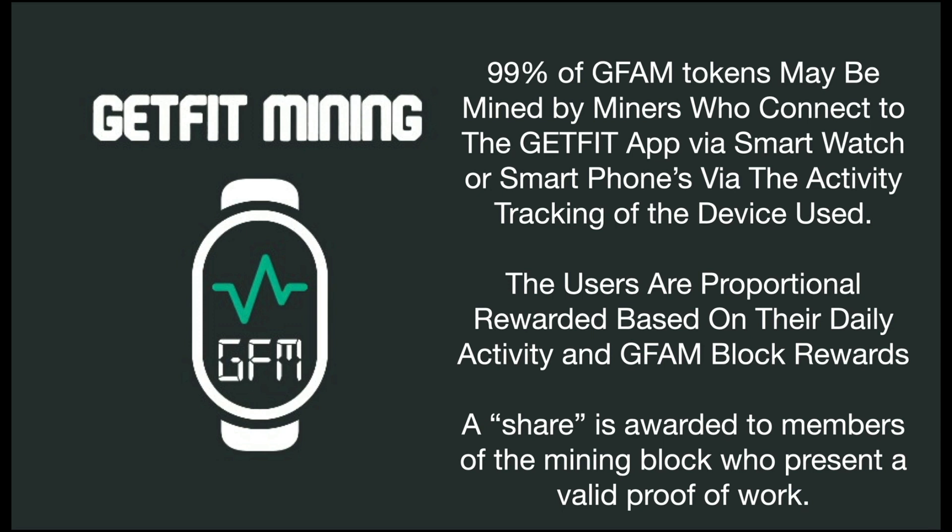Only 1% were sold through pre-sale, and you have to connect to the GetFit app via a smartwatch or your smartphone via the activity tracking of whatever device you use. You begin to mine the GFAM token based on your activity. You get a share of that mining block's GFAM tokens based on your proof of work — the activities you're doing, whether it be walking, running, kayaking, swimming, painting your house, whatever it is that you're doing to stay active.